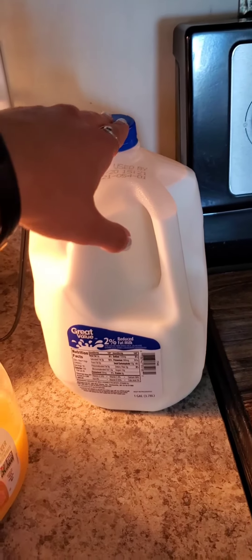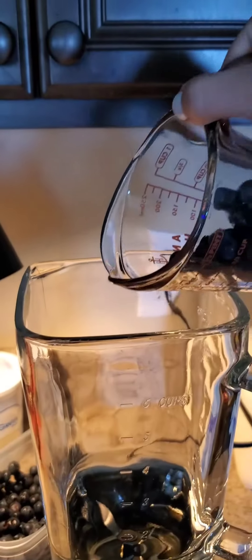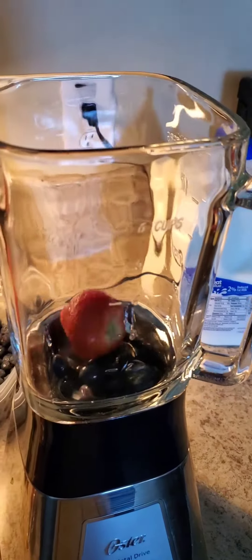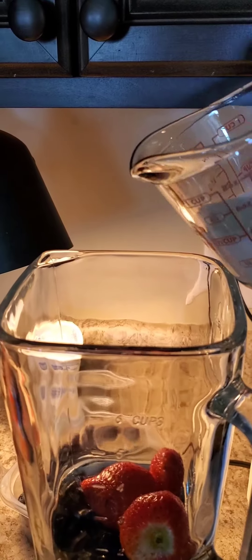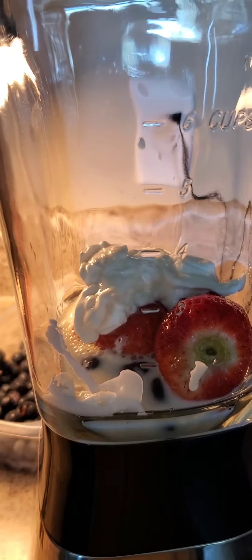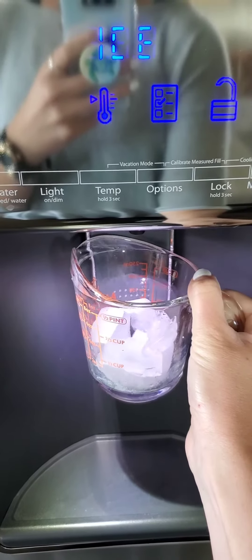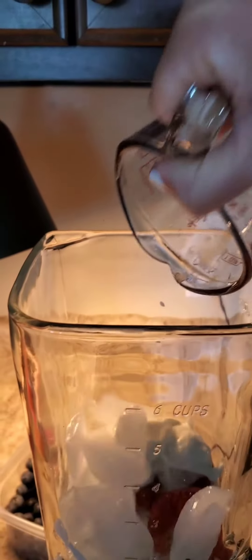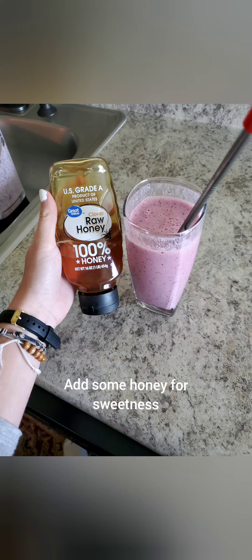And then milk is really high in calcium, which is good for your bones. And then some Greek yogurt, just to add some protein with it because I don't have any protein powder with me. We'll see you next time.